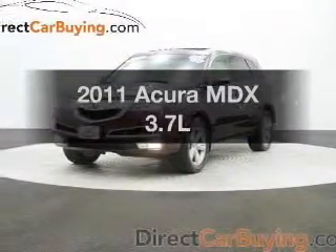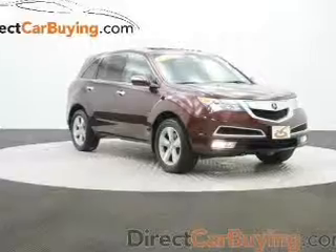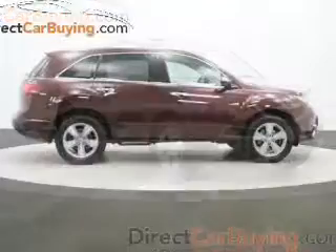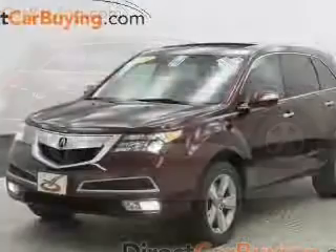Presenting the 2011 Acura MDX. Travel the roads in style and comfort in this great vehicle. The powertrain includes all-wheel drive with a solid six-cylinder engine connected to a smooth-shifting six-speed automatic transmission.